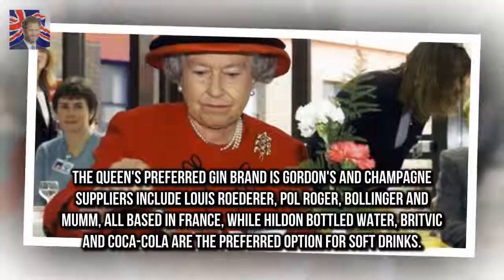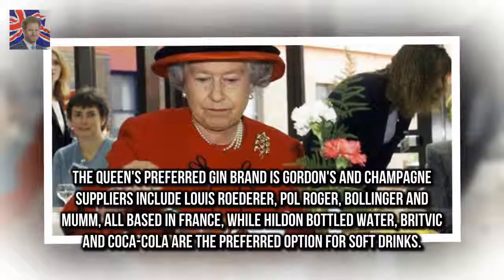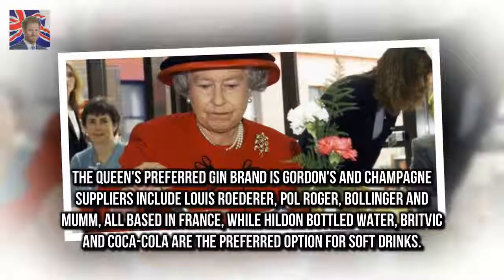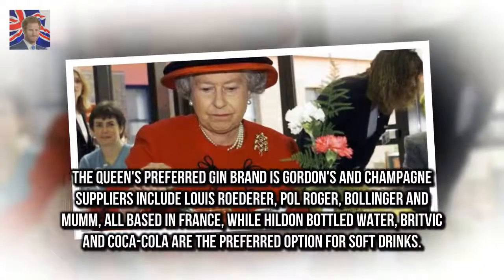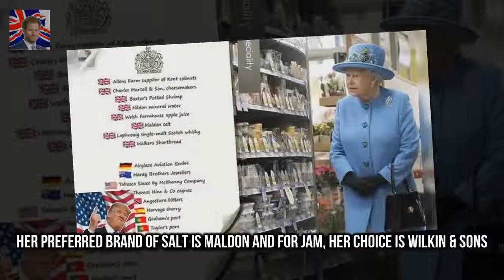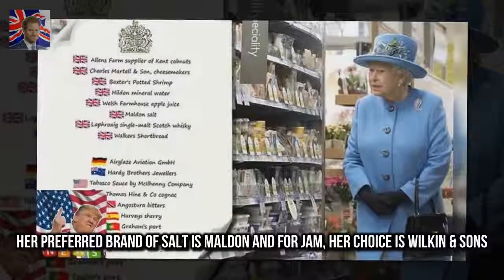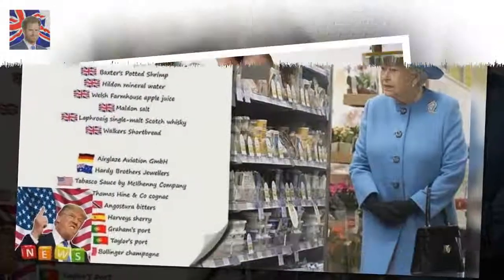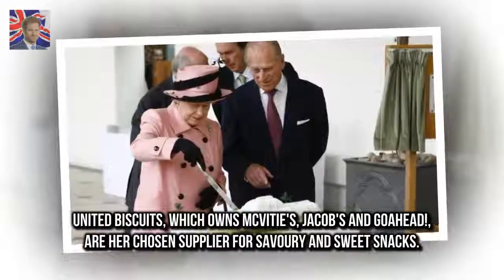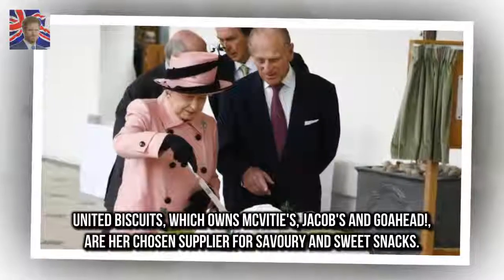The Queen's preferred gin brand is Gordon's, and champagne suppliers include Louis Roederer, Paul Roger, Bollinger and Mumm, all based in France, while Hildon Bottled Water, Buxton and Coca-Cola are the preferred options for soft drinks. Her preferred brand of salt is Maldon, and for jam her choice is Wilkin & Sons. United Biscuits, which owns McVitie's, Jacobs and Go Ahead, are her chosen supplier for savoury and sweet snacks.